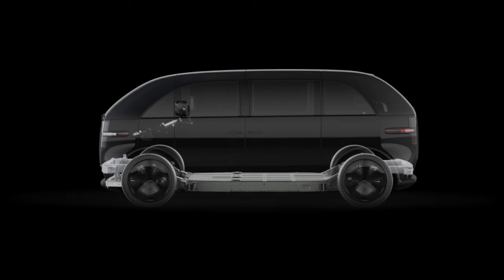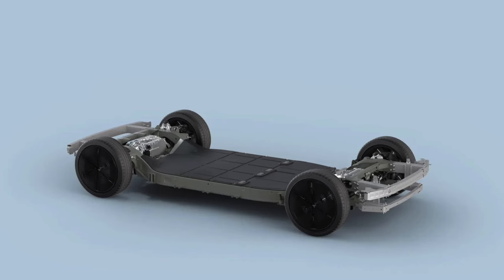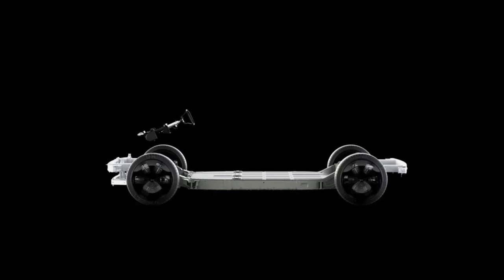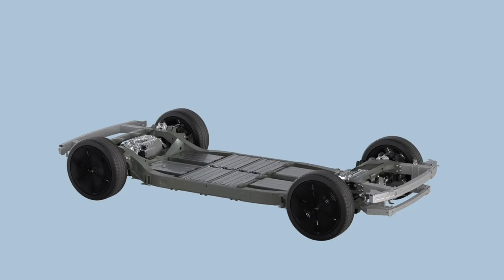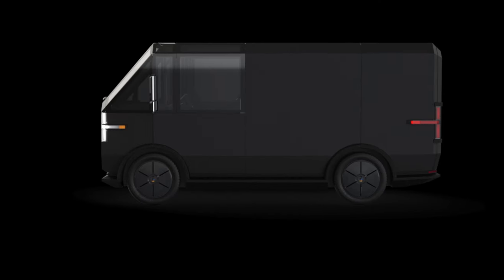The rear primary unit is designed to deliver a maximum 300 horsepower and 450 newton-meters of torque, and the front unit is designed to deliver a maximum of 200 horsepower and 320 newton-meters of torque. Efficiency of the motors is designed to peak at 97 percent, which is optimized for urban driving environments.